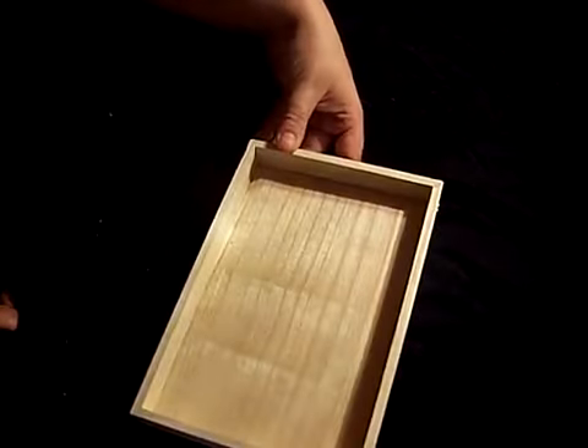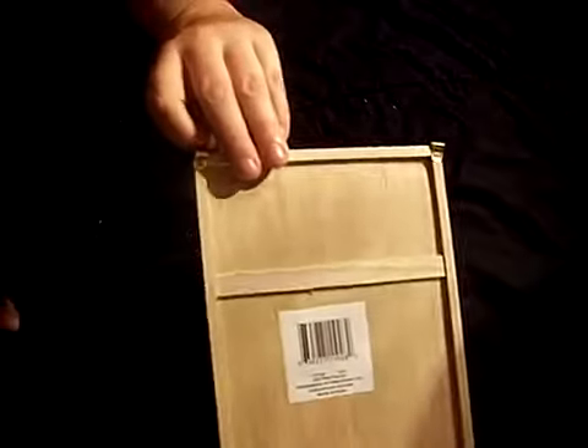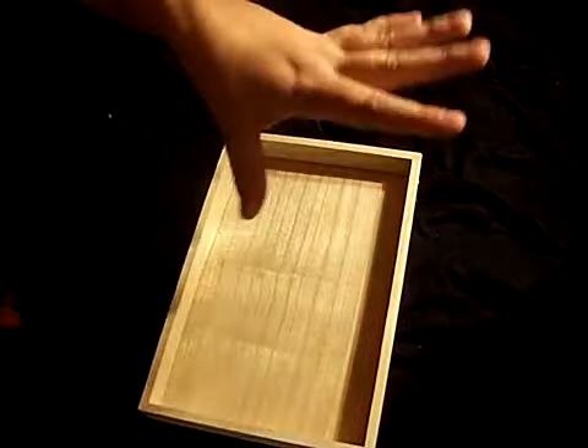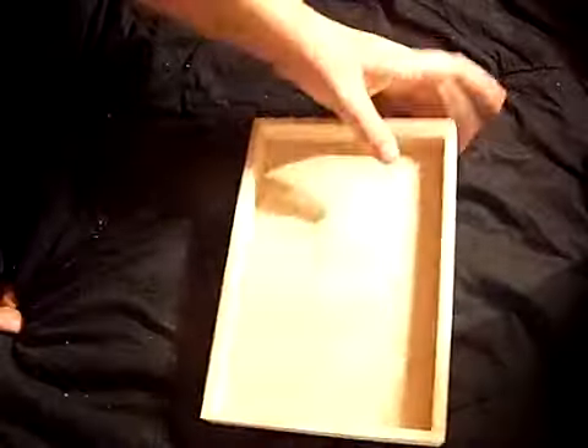The first thing I bought was at Dollar Tree. They're like these little tray things that have these little hanger things on them, and I thought they would make really cool shadow boxes. So I bought like five or six of them. I don't know what I'm going to make with them yet, but you'll see them when I get there.